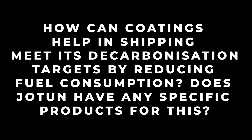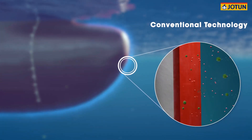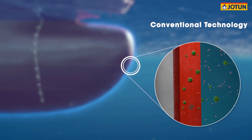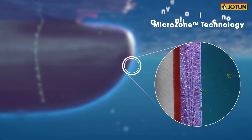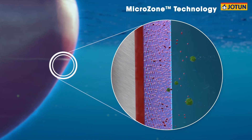How can coatings help shipping meet its decarbonisation targets by reducing fuel consumption? Does Jotun have any specific products for this? Coatings have a big role when it comes to fuel consumption inside the vessel. The vessel can save up to 30% by using anti-fouling coatings. Jotun is following the market — we R&D new products continuously because there is competition in the market towards the ambitious IMO decarbonisation targets. We do R&D on our products to make sure they are aligned with the International Maritime Organisation.